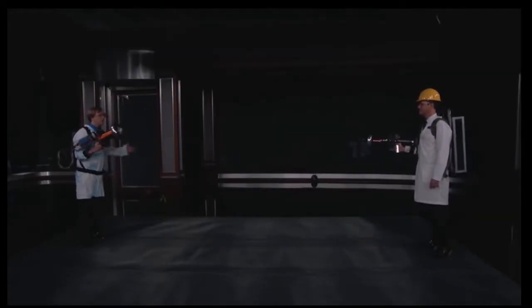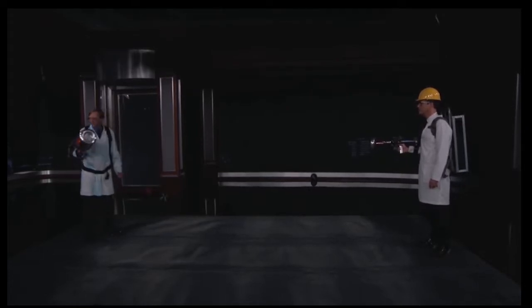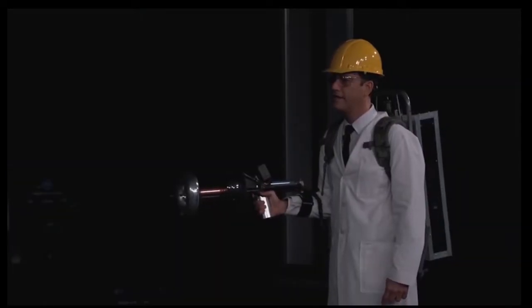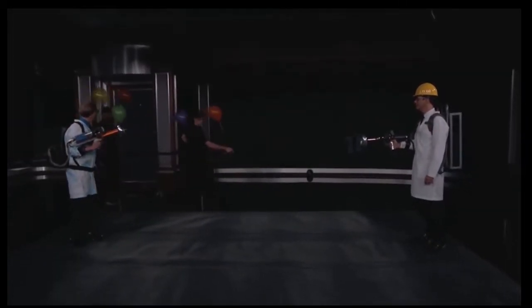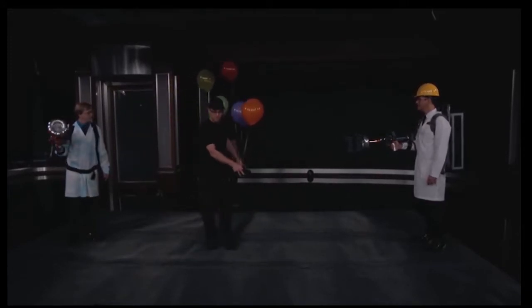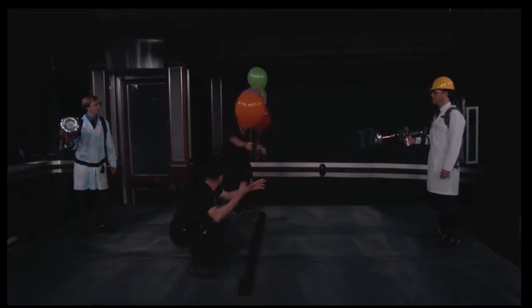I was wondering how it might be an interesting way to demonstrate this, and I think I have a way. We're going to bring in some balloons. These sparks should create enough heat that they can actually pop the balloon, and for an added bonus, these balloons are filled with hydrogen gas instead of helium.